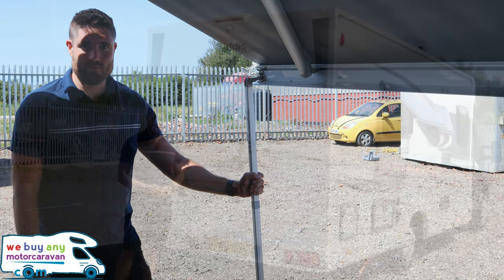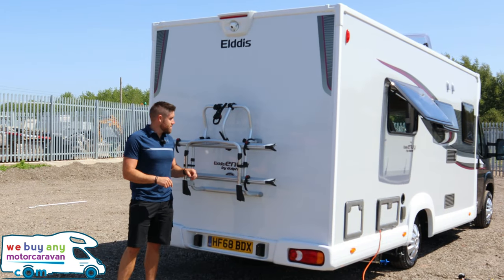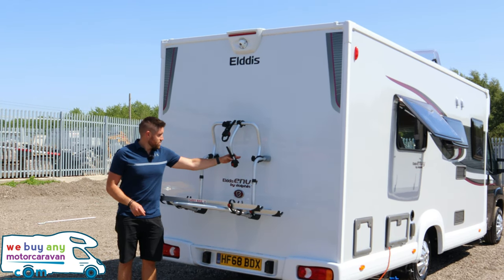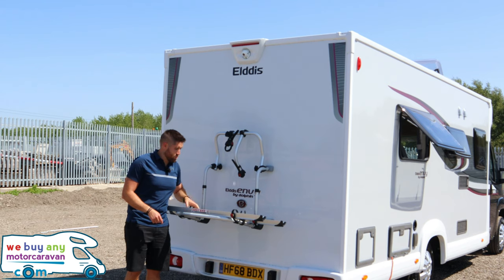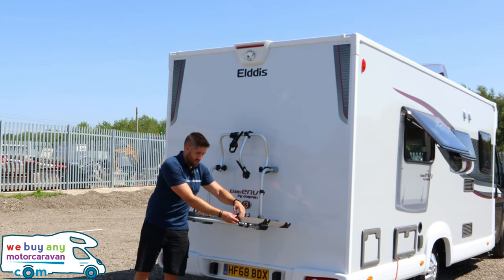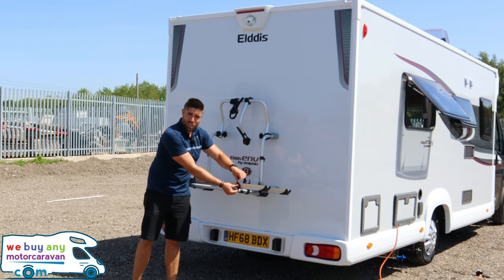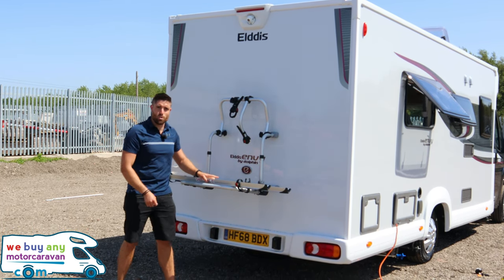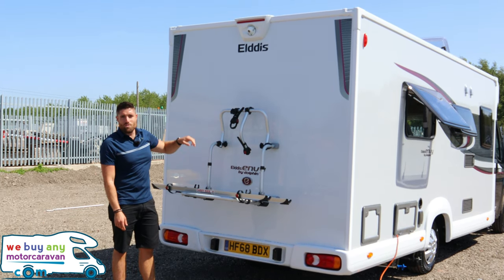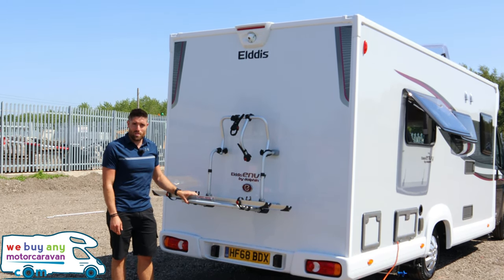At the rear of the vehicle we have a twin bike rack. This folds out — normally it sits over the top just to keep it more secure — and you've got rails for two bikes with straps that hook over the bottom of the wheel and pull into place. There's also a reversing camera at the top of the rear.